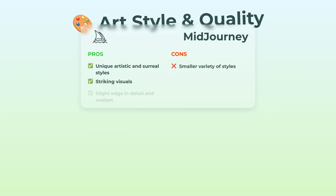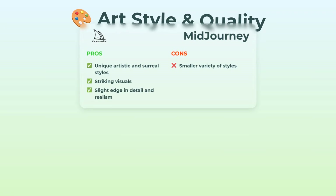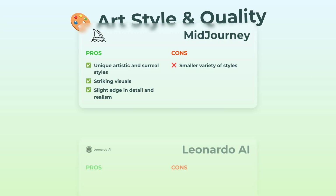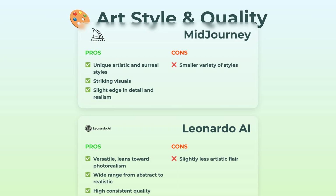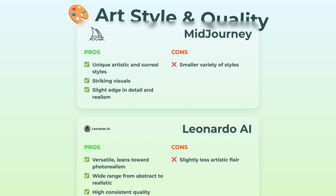Art style and quality — let's talk about it. Midjourney, you know the deal. Their images are surreal, vividly artistic, and just have this undeniable wow factor every single time. There's a bit less range in style, but what you do get is next-level when it comes to detail and realism. Leonardo AI is more versatile for sure. If you want photorealism, abstract stuff, or something in between, Leonardo pumps out really consistent, high-quality images across all styles. That said, it sometimes lacks that creative punch you find in Midjourney. So for pure artistic quality, Midjourney edges ahead — it's the tool for those "how'd you do that?" moments.